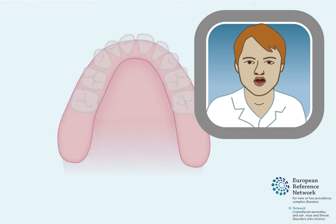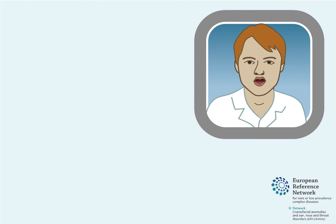Closure of the opening is usually done when a child is between 9 and 15 months old. This surgical procedure can be performed in one or two operations.